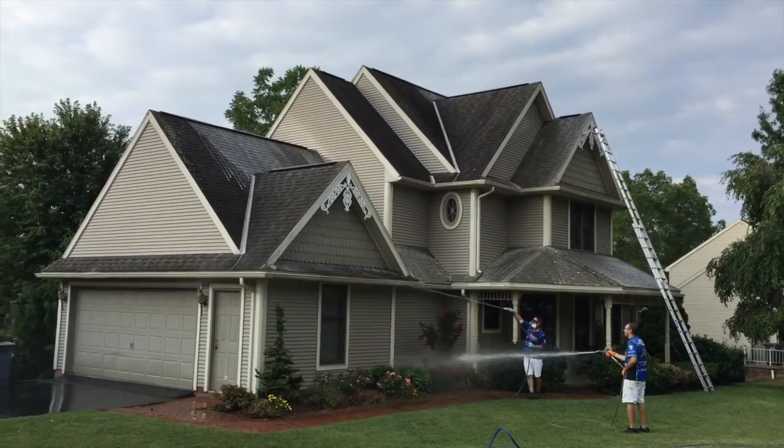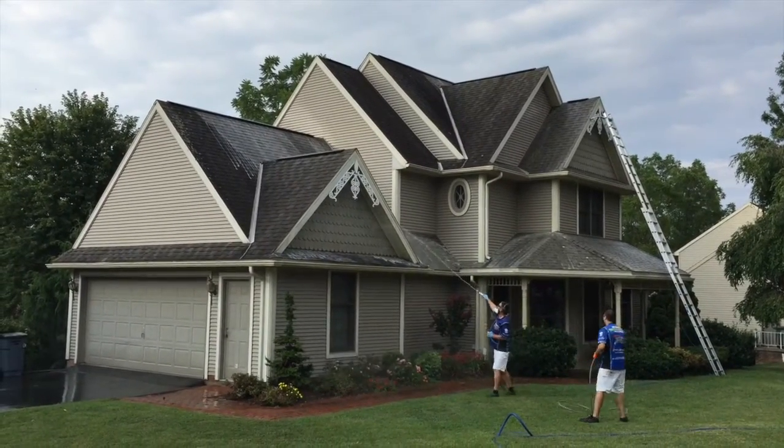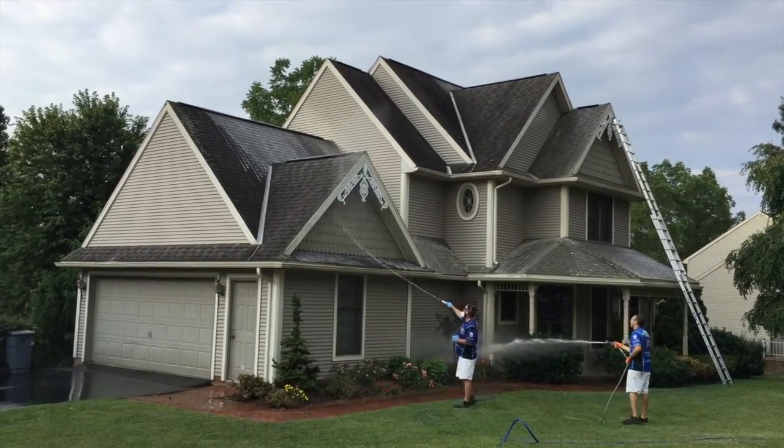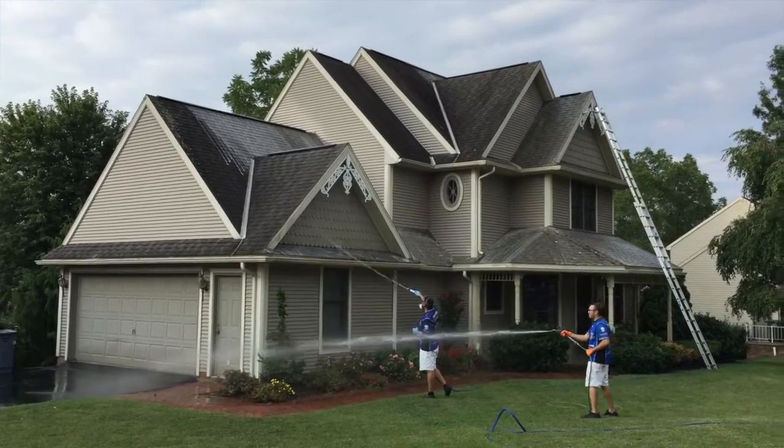If you were to let these stains go, it's not only ugly, but it's also doing some damage to your roof. As this algae continues to grow, it's going to start dislodging those granules that are on the shingles, which are there to protect the roof.